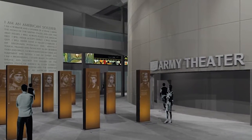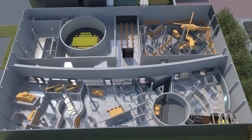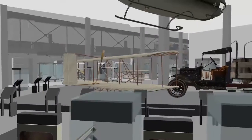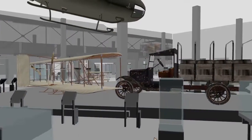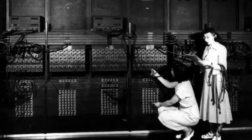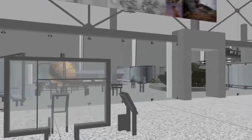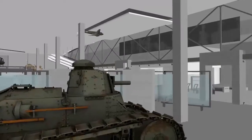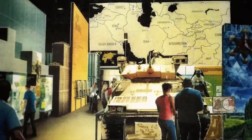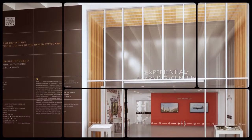To the east, the Soldier Stories Gallery, the Army Theater, and the Army Concourse invite visitors to delve deeper into Army history through immersive 360-degree video, full-scale artifacts, and interactive exhibits. In the Army and Society Gallery, visitors learn about the symbiotic relationship between Army and civilian life and will explore the impact Army innovations and technology have had on our everyday lives. In the Fighting for the Nation Gallery, visitors will experience the history of the Army from its humble beginnings in 1775 to its emergence as the world's most advanced and capable global fighting force.